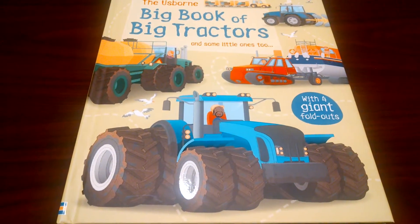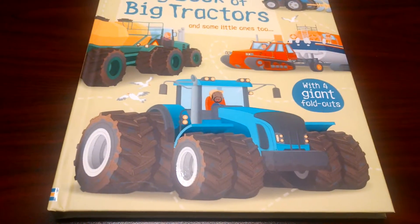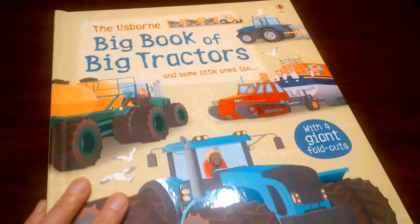My name is Melody. I'm going to show you the Usborne Big Book of Big Tractors. It has four giant foldouts. It's a nice hardcover book — you can see how thick it is. It is $14.99 and let's look inside.